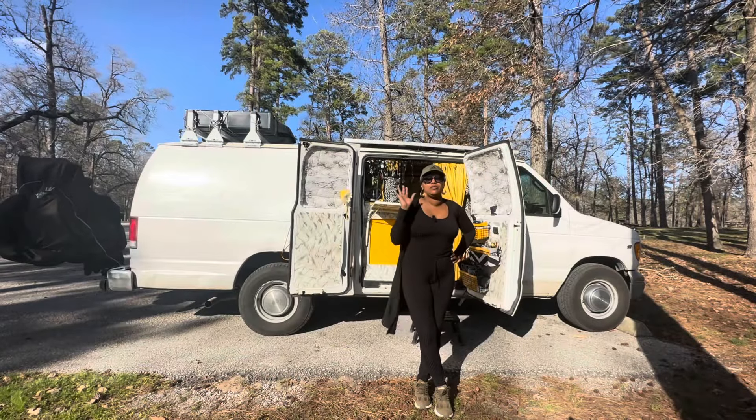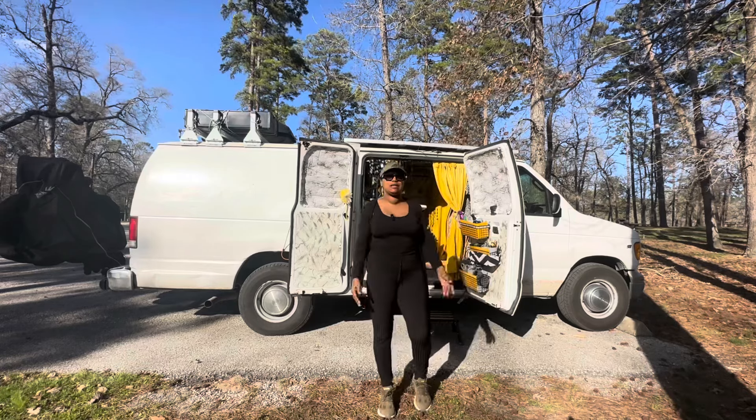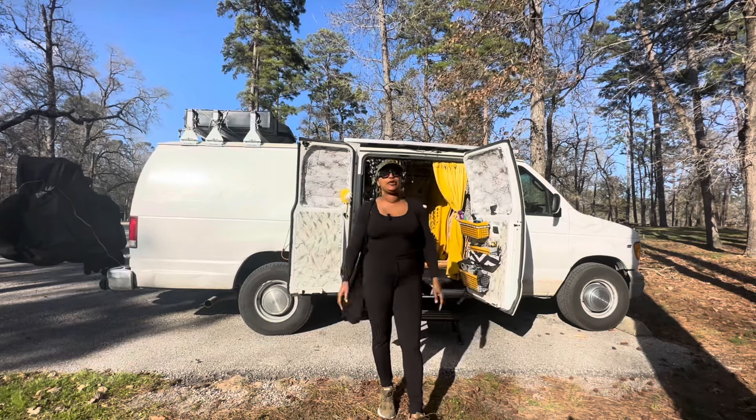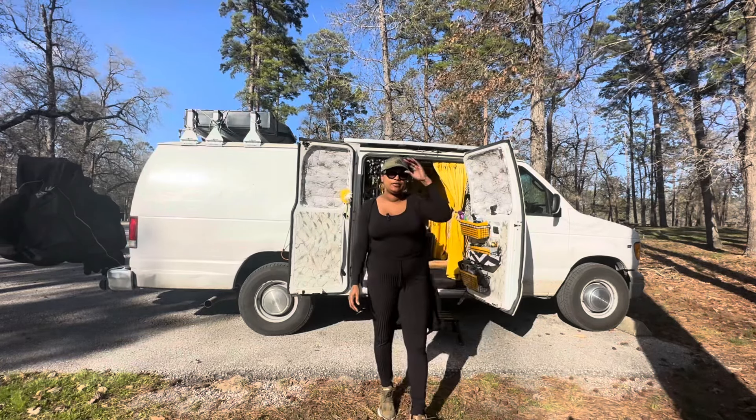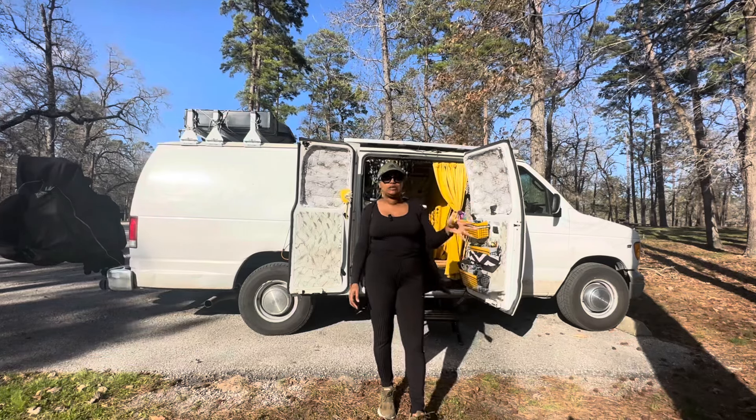Hi everybody, welcome to Vanessa's Van Life Journey. I am Vanessa, and I live in a van — her name is Treasure. I'm here today to talk to you guys about how to sleep in the city in city parking lots without being stealth.